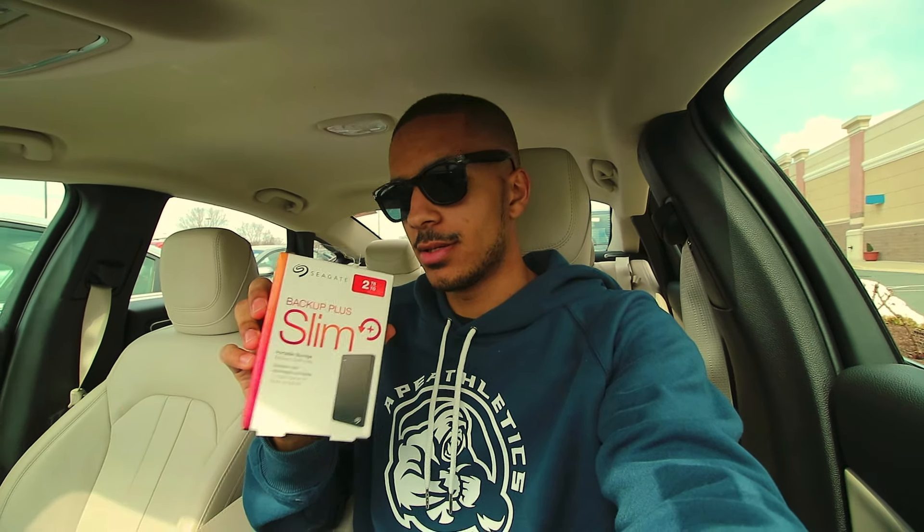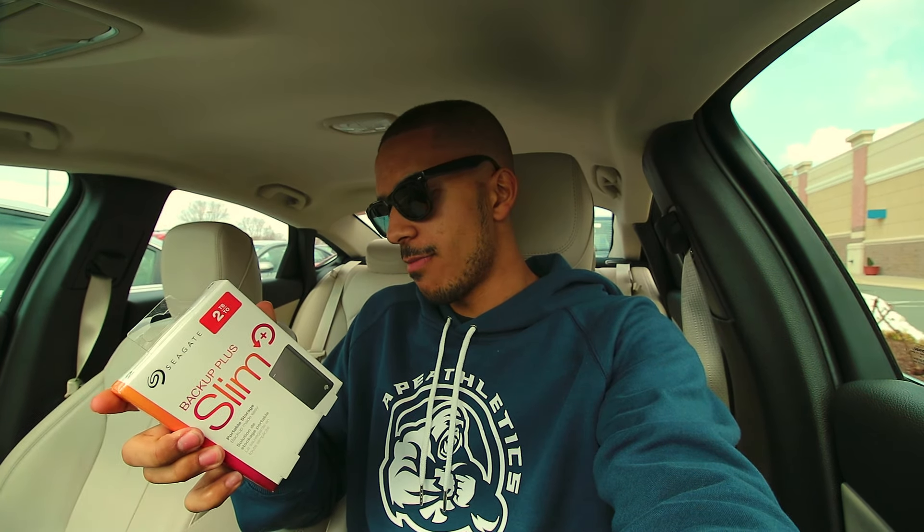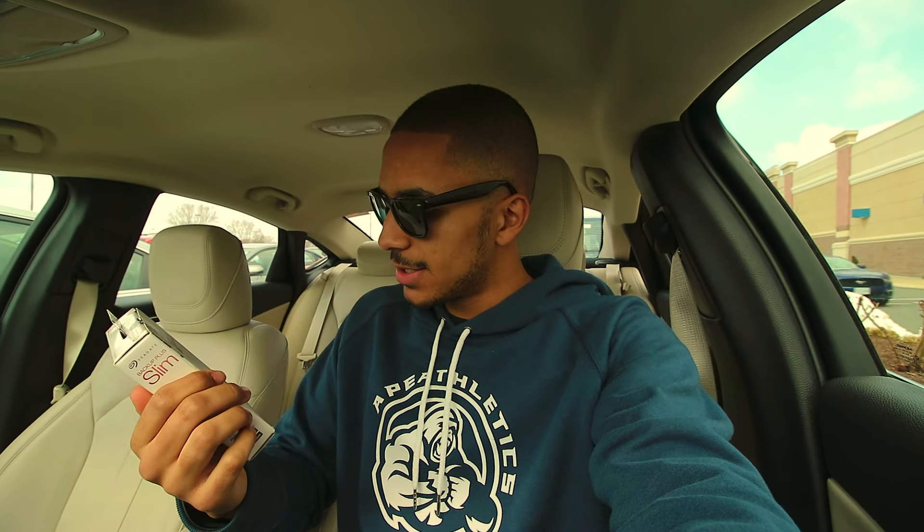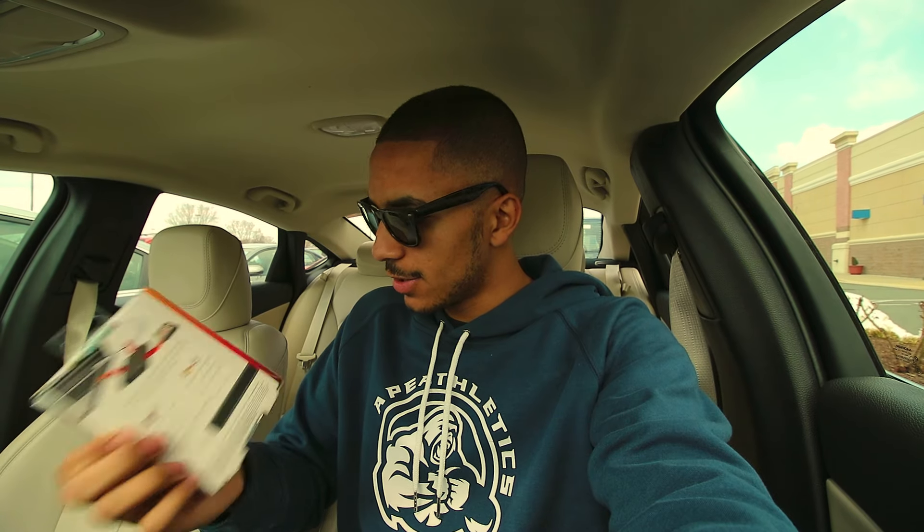So I did end up picking up a 2TB Seagate Backup Plus Slim Plus. I had to get this one because I have a Mac, and this one is compatible with both Mac and Windows, whereas the My Passport ones are only available for PCs. I wish I had them because they were cheaper, but that's the price you pay for having a Mac.